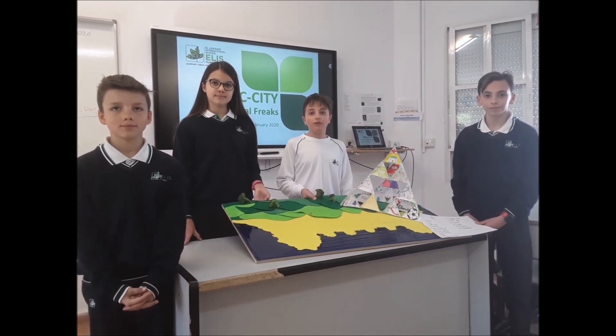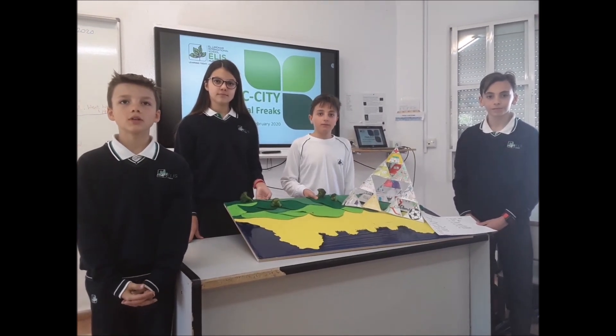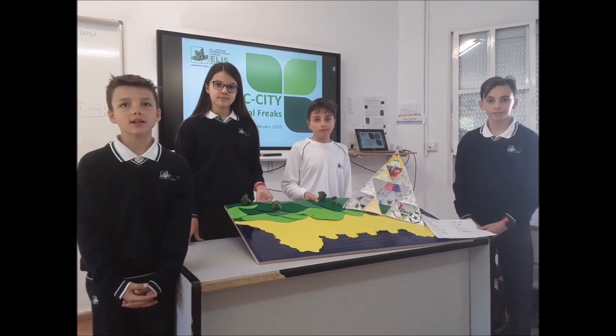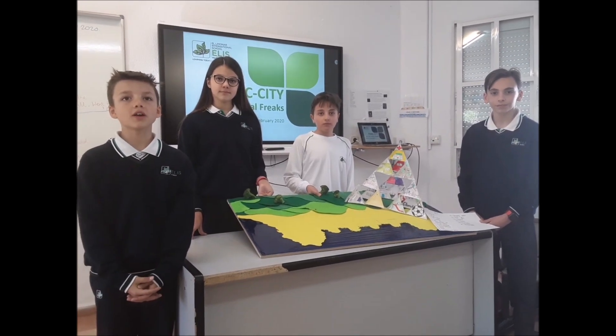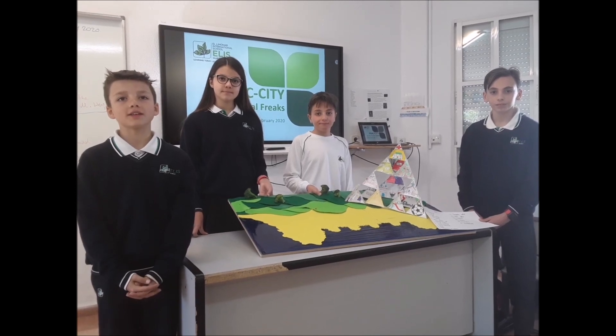Also, the bases of the tetrahedra can be used for solar energy. In our model, the coastline also follows a fractal pattern, and we have used broccoli to represent trees as it also follows a fractal pattern.